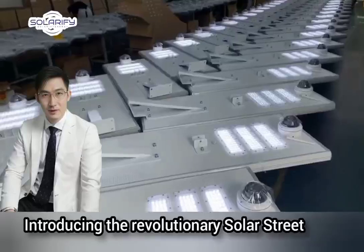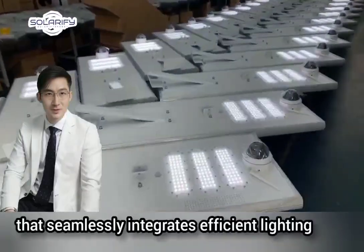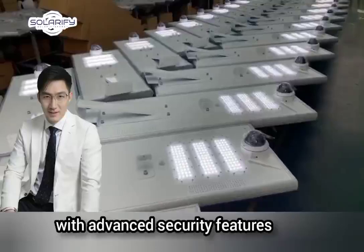Introducing the revolutionary solar street light with CCTV camera BKC, a cutting-edge solution that seamlessly integrates efficient lighting with advanced security features.